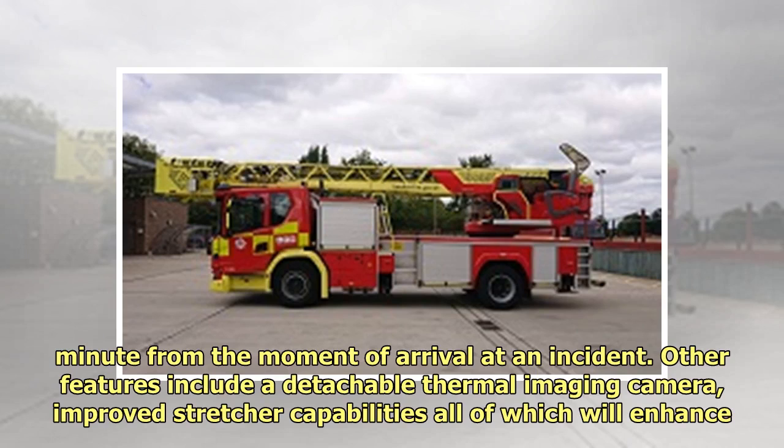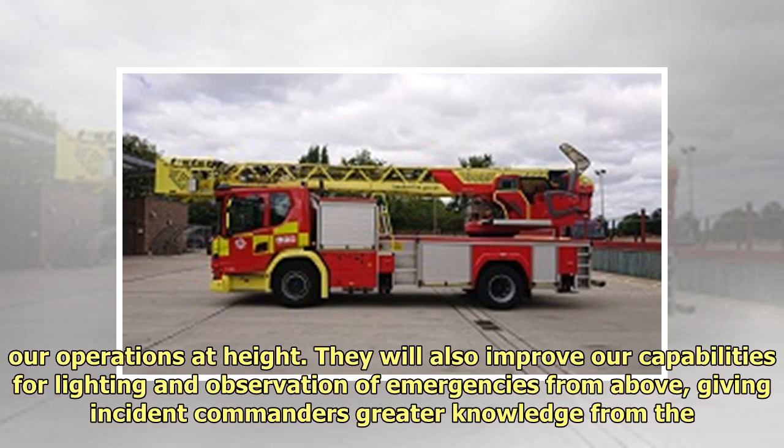Other features include a detachable thermal imaging camera and improved stretcher capabilities, all of which will enhance our operations at height. They will also improve our capabilities for lighting and observation of emergencies from above, giving incident commanders greater knowledge from the sky.